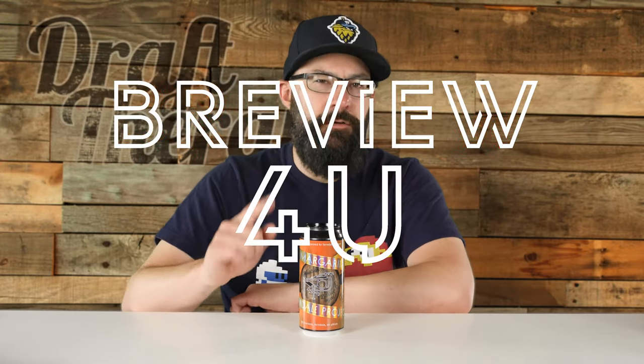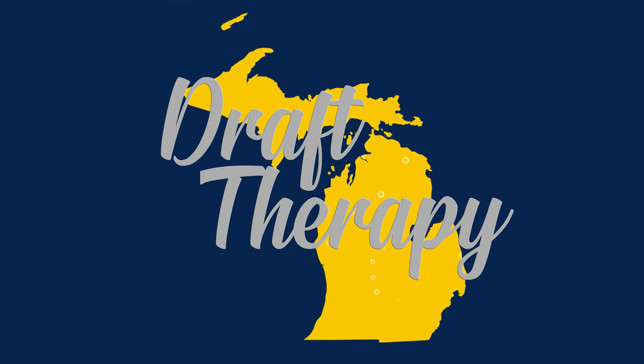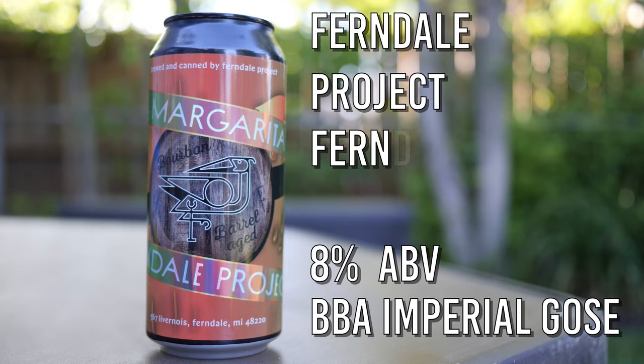Hey friends, Sean from Draft Therapy here, and on today's review for you, this is a different kind of goza. Mezcal Margarita Goza is an 8% bourbon barrel aged imperial goza from Ferndale Project in Ferndale, Michigan.